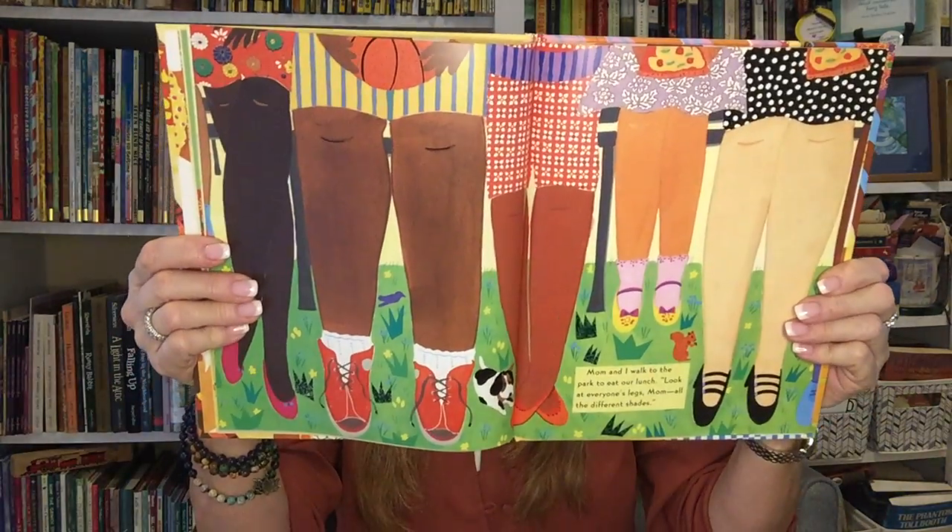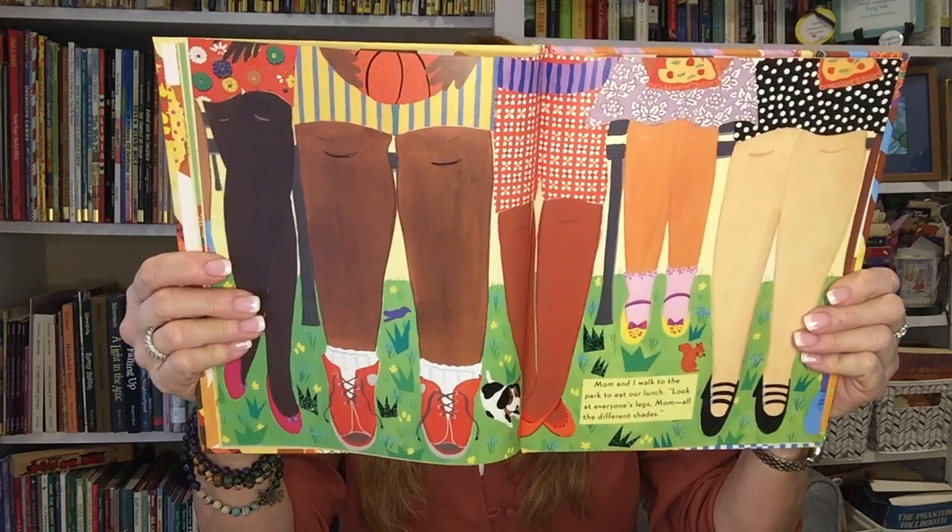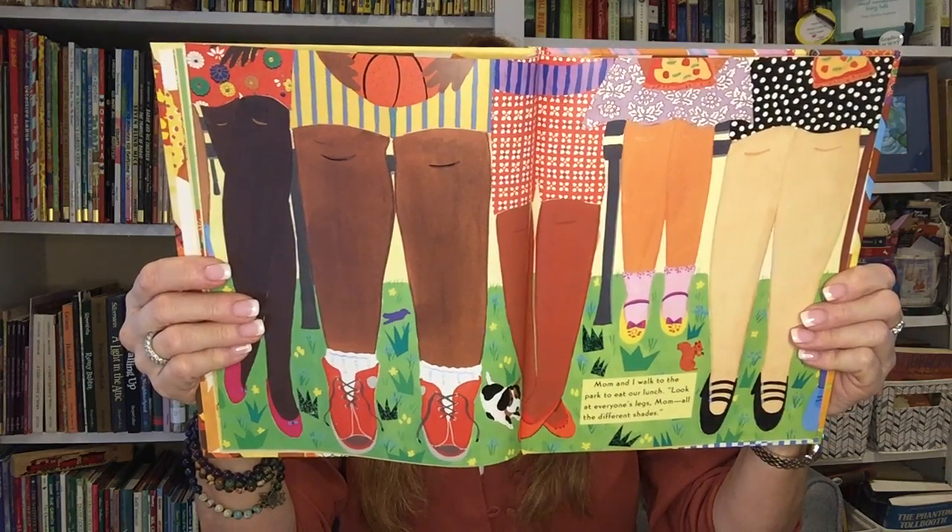Mom and I walk to the park to eat our lunch. Look at everyone's legs, mom — all the different shapes. After lunch, we walk to mom's favorite store, where Mr. Cashmere sells many different spices. He's the color of ginger and chili pepper. Up the street is my Aunt Kathy's laundromat. Aunt Kathy is a tawny tan, like coconuts and coffee toffee.